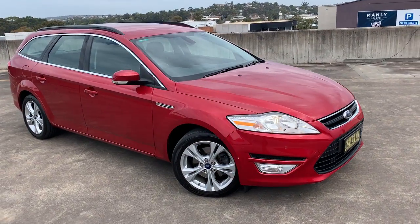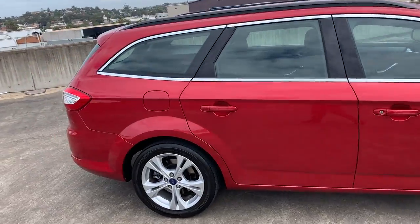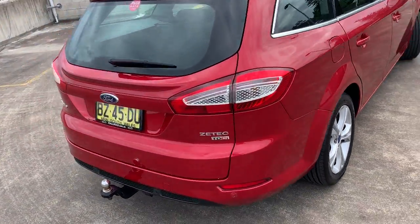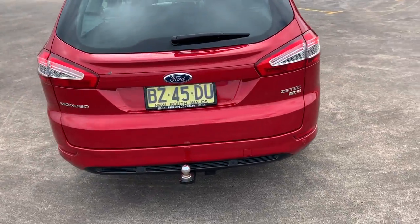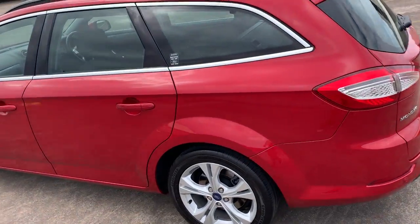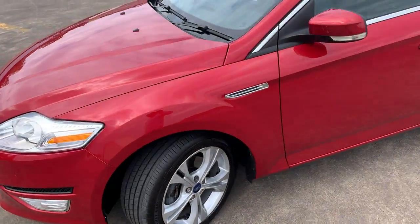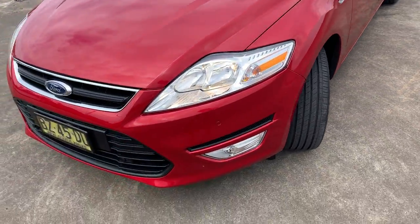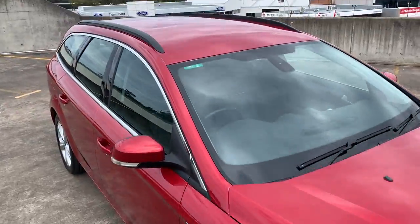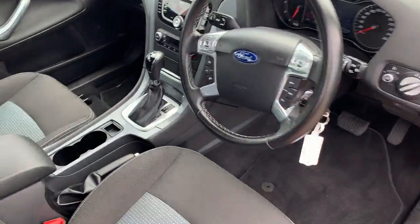We've got a 2013 Ford Mondeo in a ZTEC wagon, automatic Powershift, turbo diesel. It's got a tow bar, reverse sensors, and alloy wheels. The condition around the outside is immaculate, tires are pretty much near new — it just presents in excellent condition.